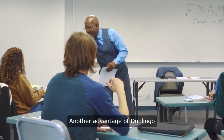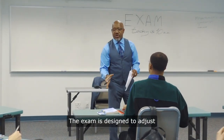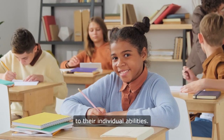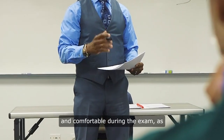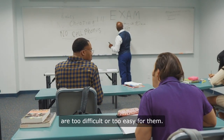Another advantage of Duolingo is its adaptive nature. The exam is designed to adjust to the test taker's skill level, presenting questions that are tailored to their individual abilities. This personalized approach can help students feel more confident and comfortable during the exam, as they are not faced with questions that are too difficult or too easy for them.